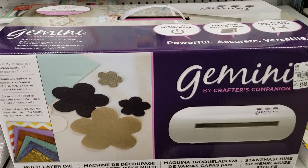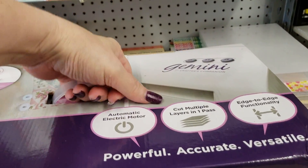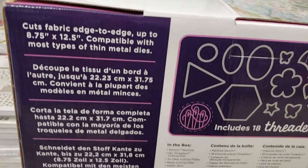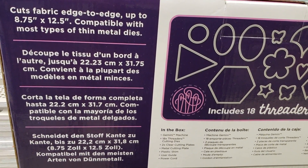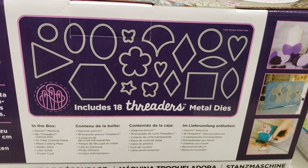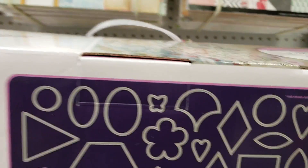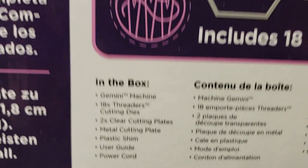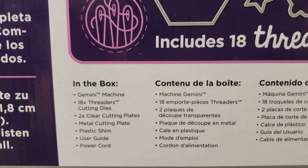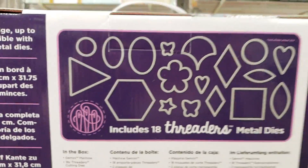It comes with all of your plates. Oh my god, it's heavy, so it's an automatic machine. You get those dies, and this is everything that you get in the box. So that my friends, is the deal of the week.